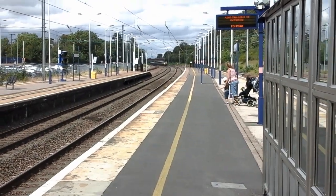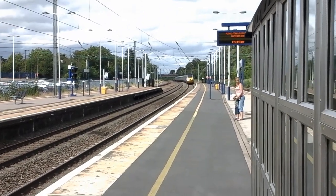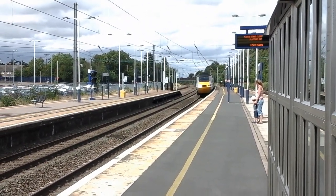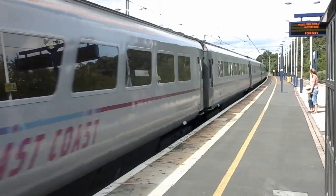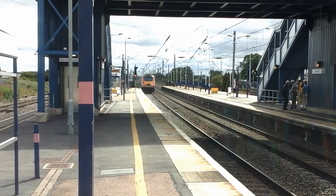And the next train to pass by is going to be a Virgin Trains East Coast HST. That's 43307 and 43313.